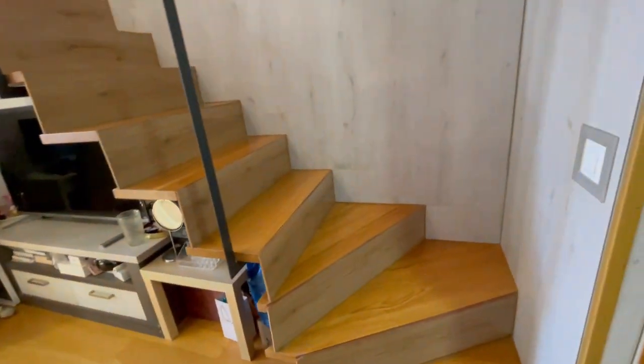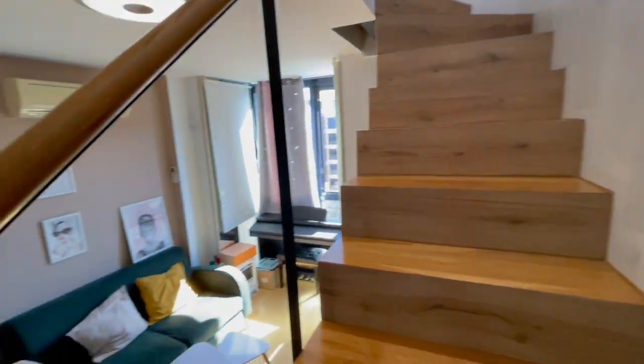Now let's go upstairs and see the rest of the house — very nice.